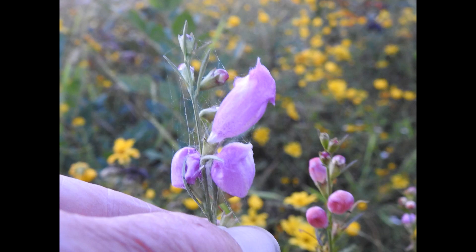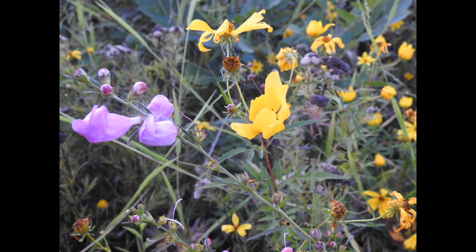This is false foxglove — the pink part — also known as Agalinis tenuifolia. And that's the Bidens that's very big out there right now.